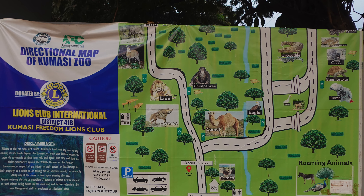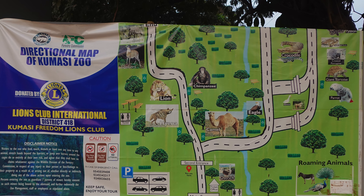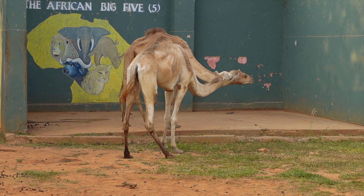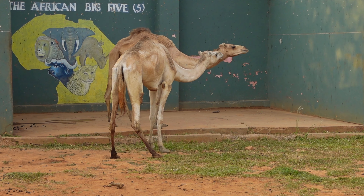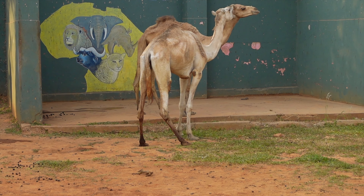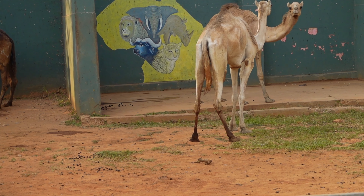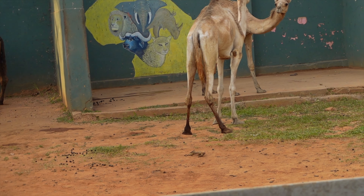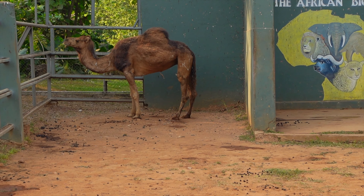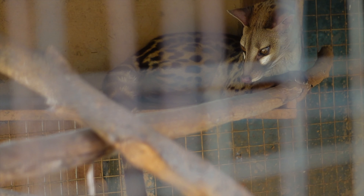When you enter the zoo, you're immediately met with a map of the zoo. It outlines the different homes for the different species of animals. Upon entrance, you see four camels which have been with the zoo for quite some time. One camel was gifted by Gaddafi and the remaining three were brought in from Chad about two years ago.